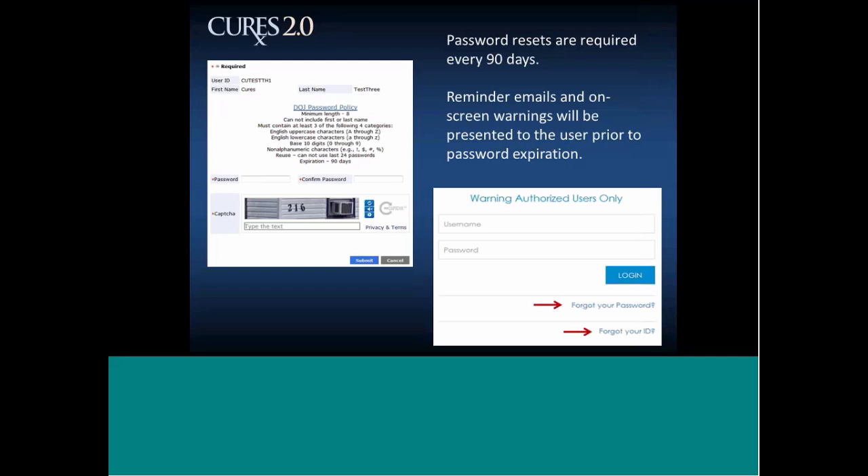A few final notes: password resets are required every 90 days for security purposes. The system won't lock you out for an expired password — it will force you into a password change when you log in. If you can't remember your password from outside the system, use the forgot password process: it will ask for your user ID, ask you to answer a couple security questions, and then send you a temporary password. If you forgot your user ID, click the button below it, enter your email address, and it will send you your user ID.